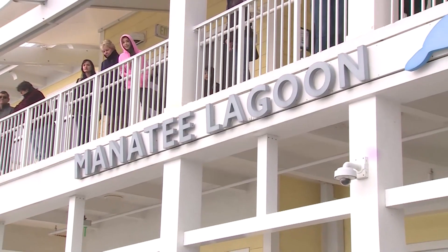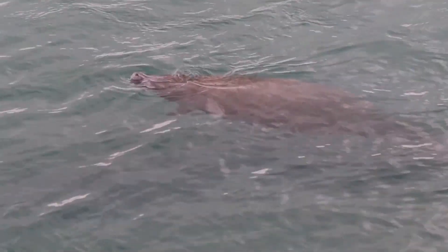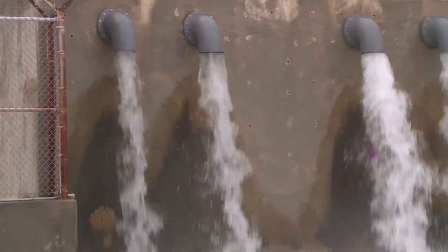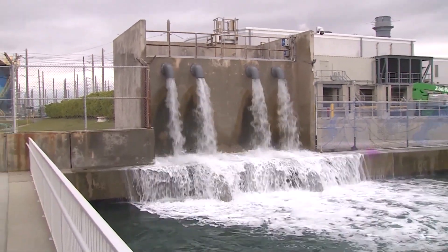More than 30 were outside Manatee Lagoon this morning in West Palm Beach. This cold snap is one of the few times a year you can see them up close and personal. Manatees need warmer water to stay healthy and alive. With the lagoon being right next to the FPL power plant, the warm water coming from there makes it the perfect spot for the manatees to gather.